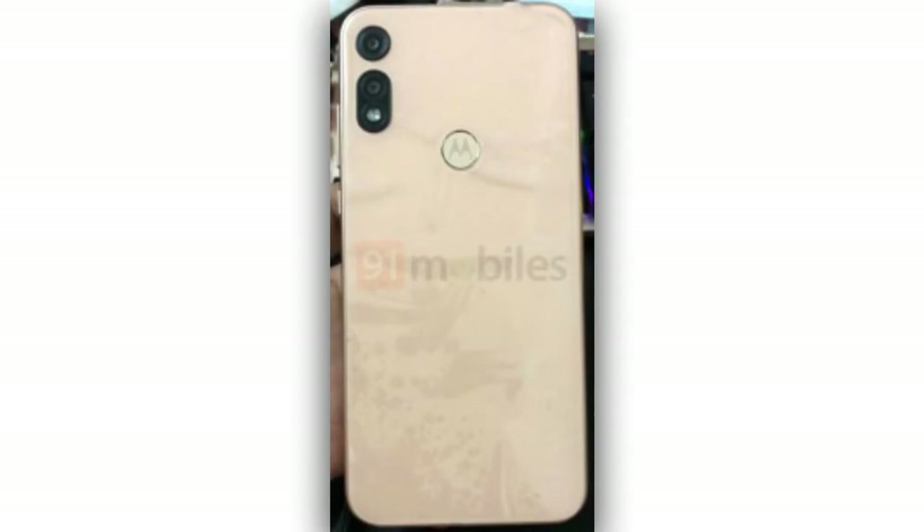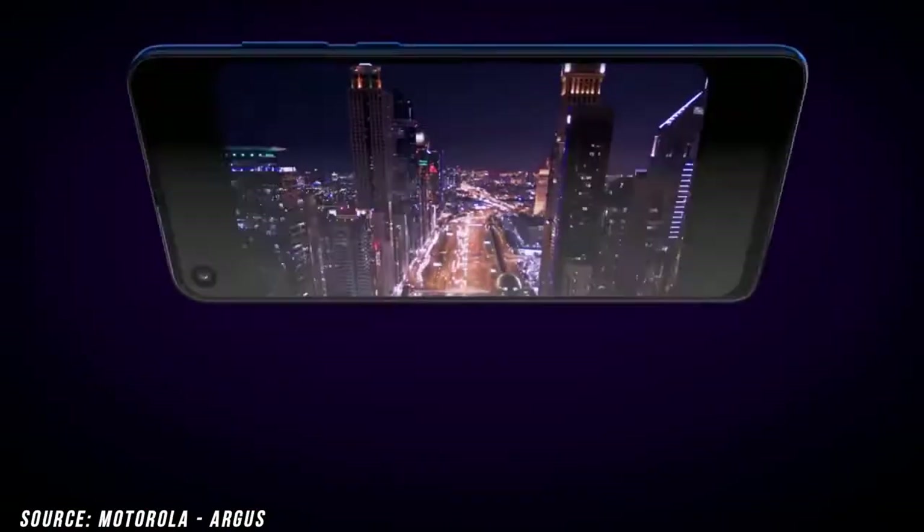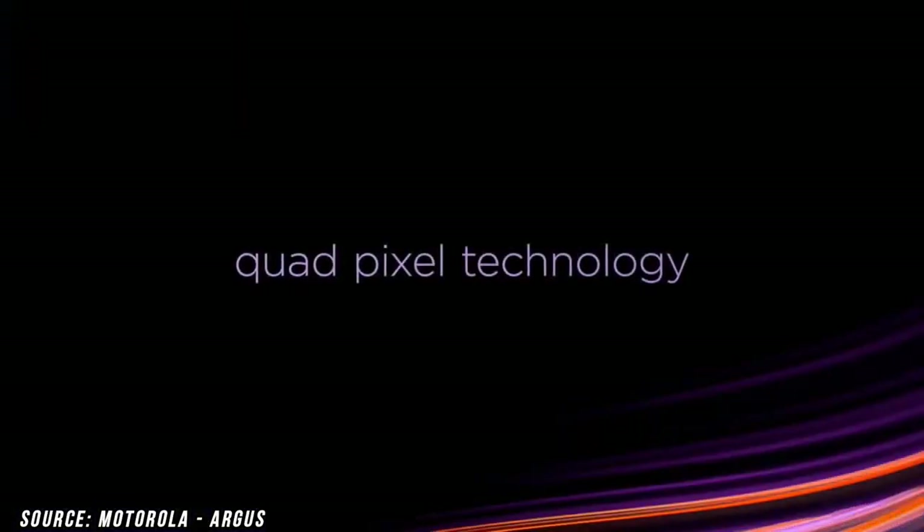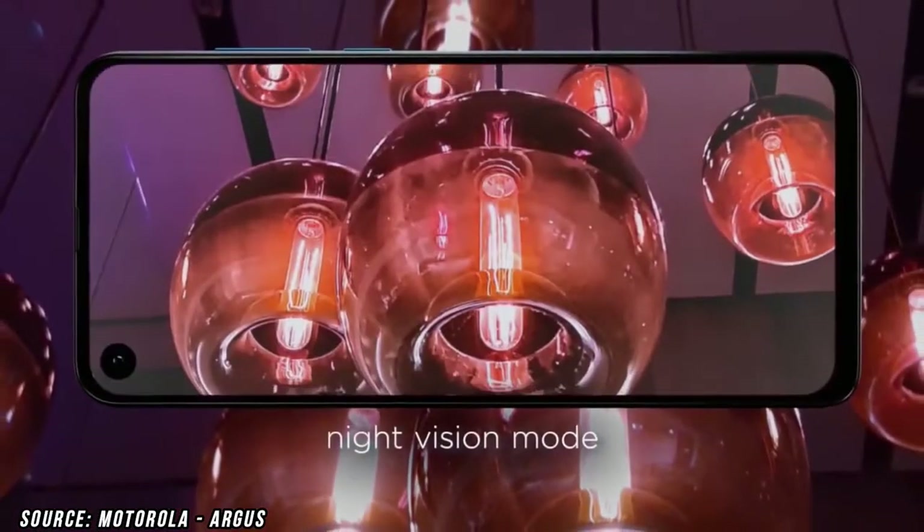If we talk about the display, it is going to come with an IPS LCD panel, though you are not going to see a full HD display as it is an entry-level smartphone. I also have some good news — it is going to run Android 10 from day one.